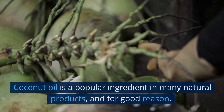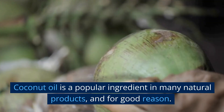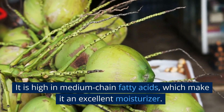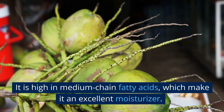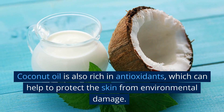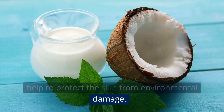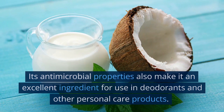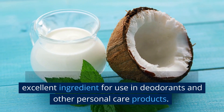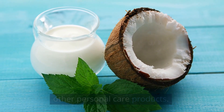Coconut oil. Coconut oil is a popular ingredient in many natural products, and for good reason. It is high in medium-chain fatty acids, which make it an excellent moisturizer. Coconut oil is also rich in antioxidants, which can help to protect the skin from environmental damage. Its antimicrobial properties also make it an excellent ingredient for use in deodorants and other personal care products.